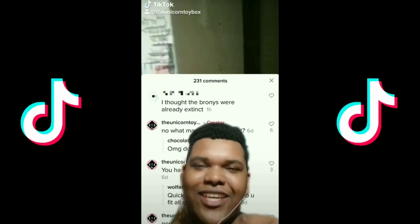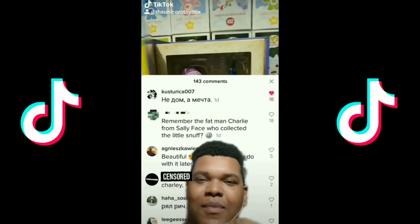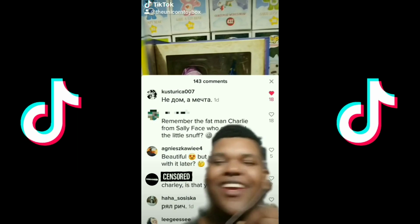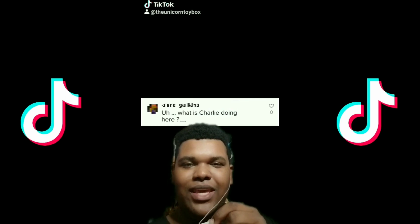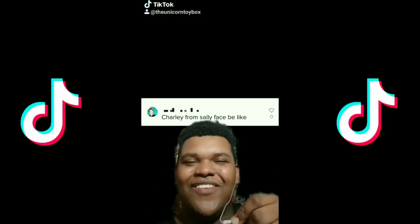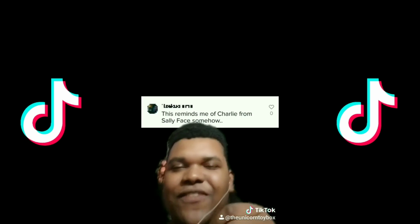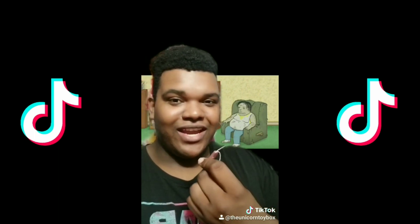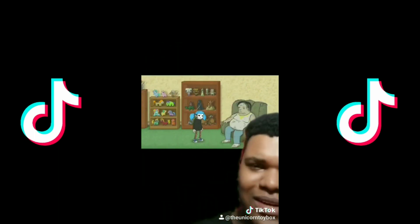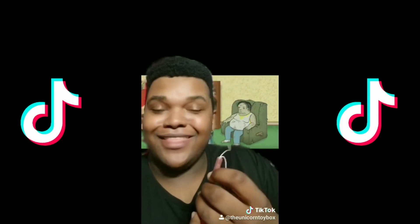I thought the bronies were already extinct. No, we just really hide out in the Friday fandom until the next generation — that's kind of our plan. Remember the fat man Charlie from Sally Face who collected the little stuff? And just below that it says, 'Charlie, is that you?' If you don't know who they're referring to, they're referring to this guy over here and he collects My Little Pony, Funko Pops, and what looks like Five Nights at Freddy's. I have all three of those, and depending if this video blows up, I will go ahead and do a cosplay with him, because why not, right?